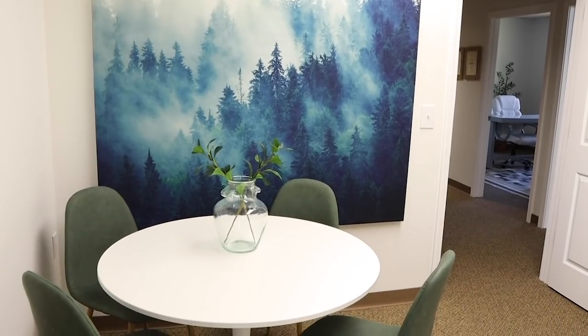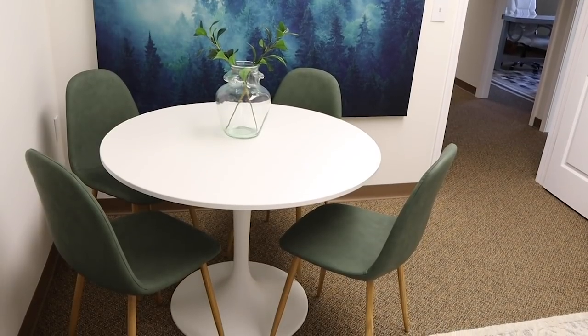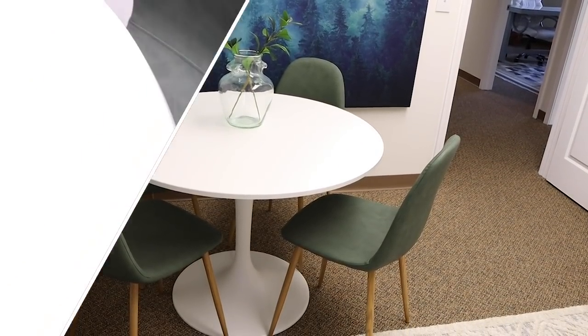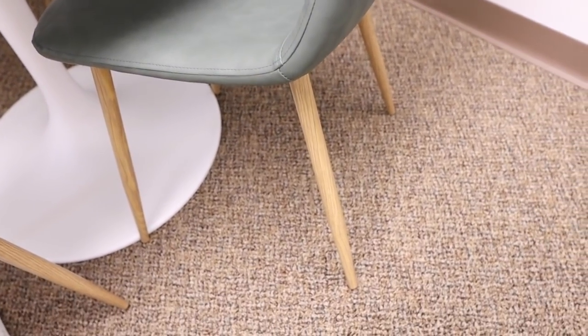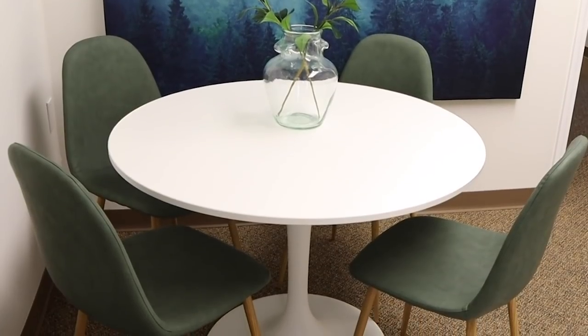Now for my table, I grabbed this at IKEA — it's their round table, and honestly it was bigger than I thought it would be, but I really loved it. For the chairs, I found four for $200 — so $50 each off of Amazon. I just wanted to play off those blues and greens and they fit the table really well.